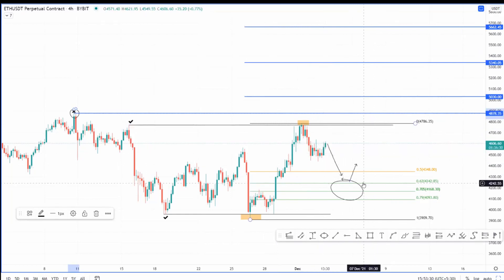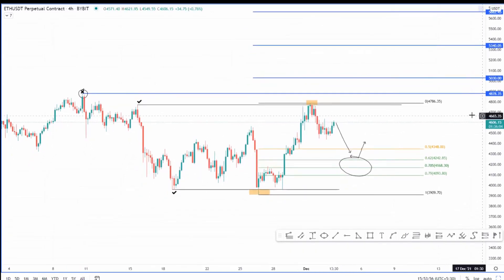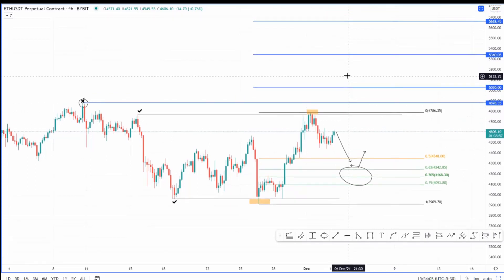For now, what I'm expecting is a retest of the 62 Fibonacci level at $4,242, which may not come. But if it does, I would definitely long Ethereum and look to take profits around the $5,000 psychological level, keeping a small chunk of the position open for the two levels at $5,340 and $5,662. This is my plan for Ethereum — not complex or complicated. Thank you Akash, and thank you everybody for watching. Please don't forget to like, comment and subscribe.